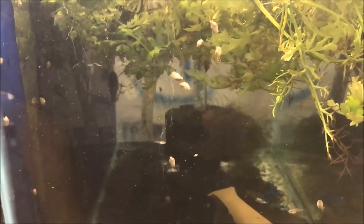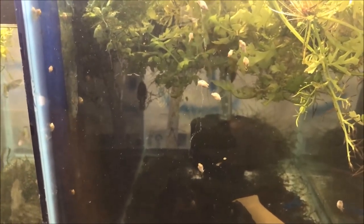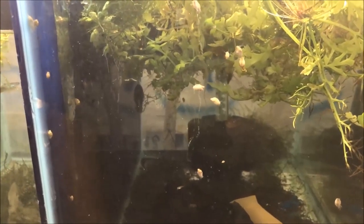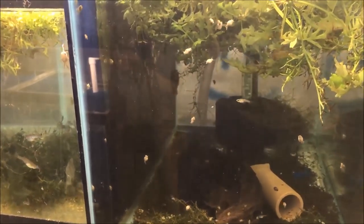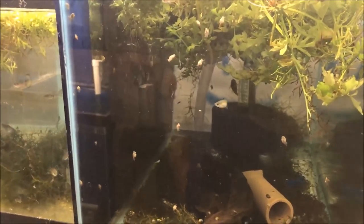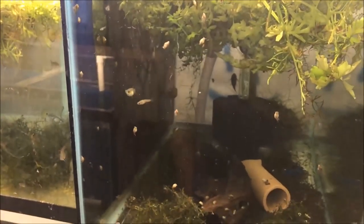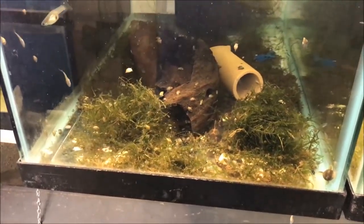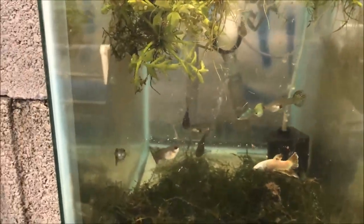I actually gave the male away to a fantastic subscriber of mine. He had an issue and lost all of his stock when he lost power for a couple of days. He bought some black pandas at the NEC and I decided to gift him a trio of guppies. It was great to meet him — great to meet fans.